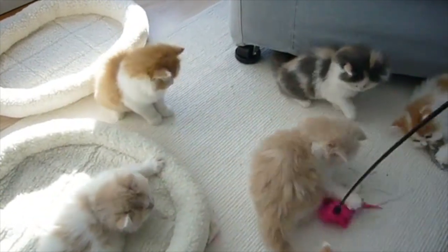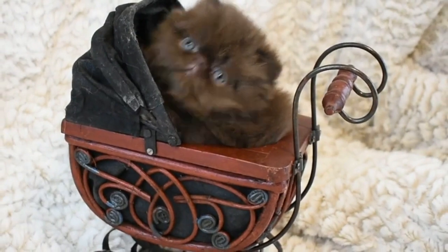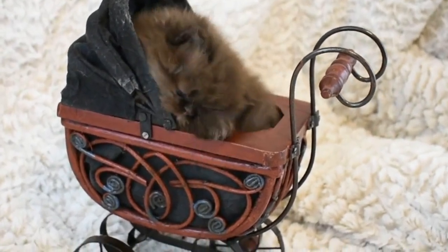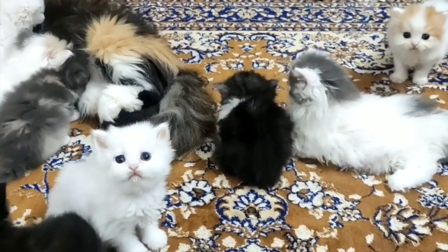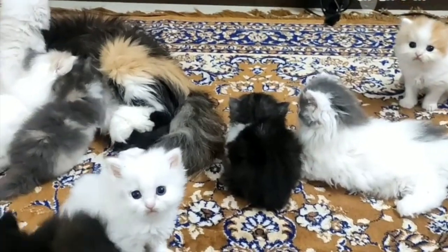Do Persian cats meow a lot? Though they usually aren't overly vocal, a Persian that meows in the evening or early in the morning can indicate that it wants some food. Yet if the cat bowl is full and it simply wants attention, ignore it. If you refuse to react, the cat will learn that meowing gets it nowhere. Cats are very smart in this manner.